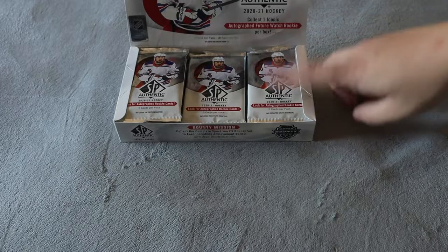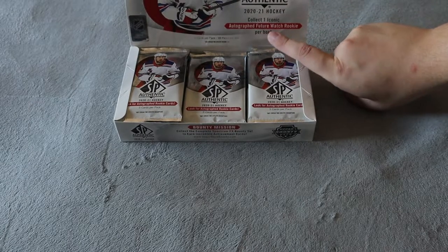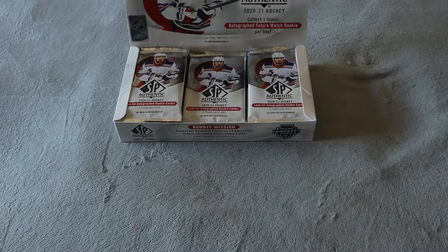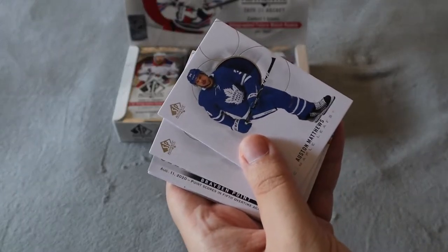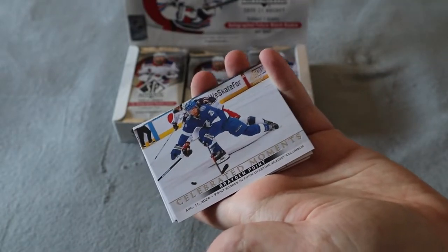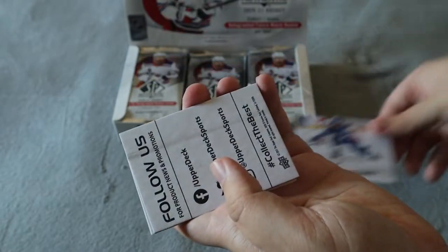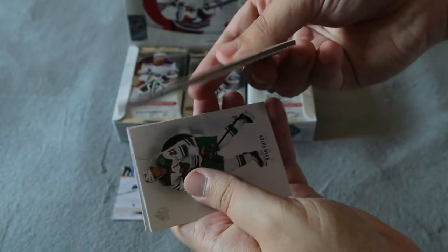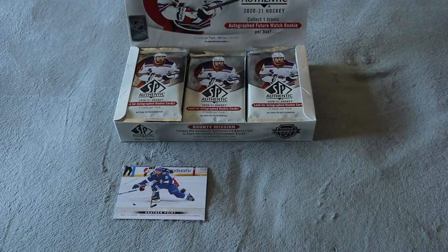There are 18 packs in here and you are guaranteed a Future Watch auto, which is really awesome — one per box — and there are a couple guys I have my eye on, hopefully we can get it. So I'm going to try to go through the base a lot quicker today. We have Auston Matthews, Connor McDavid, and we did get a Celebrated Moments card for Brayden Point, something I haven't received yet. Then a thick decoy and two more regular base.